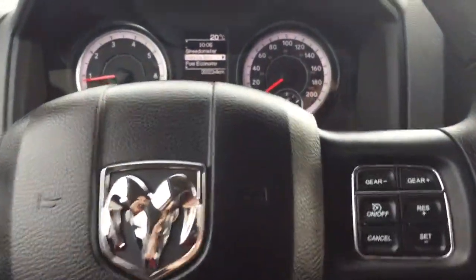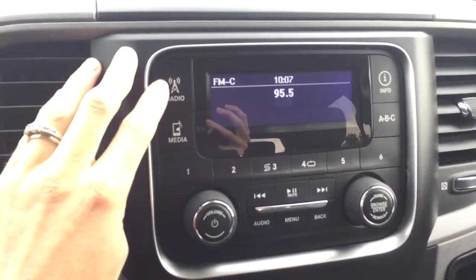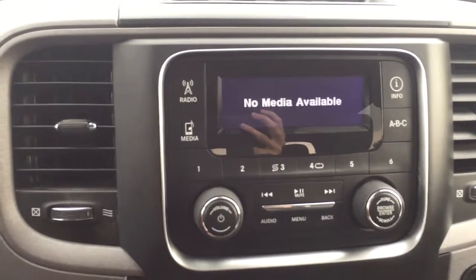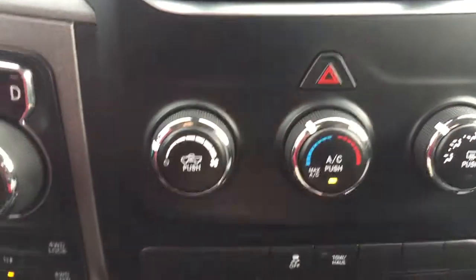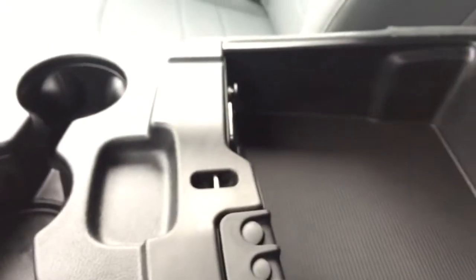Coming back to the steering wheel, we do have our cruise control settings. Heading into the center, we do have our radio with AM, FM, and Sirius Satellite XM radio. We have media controls where you can connect a device like your phone or iPod and listen to your own music, plus all your presets, tuner controls, and volume. Heading down we have all our climate controls, hazards, traction control, and tow and haul. There's a compartment for storage, lots of leg room in the front for the middle person, three drink holders, a center console with some change holders, and a USB auxiliary and 12-volt plug-in.